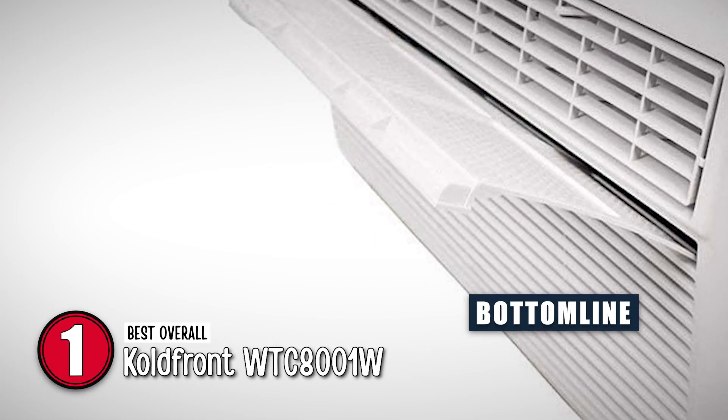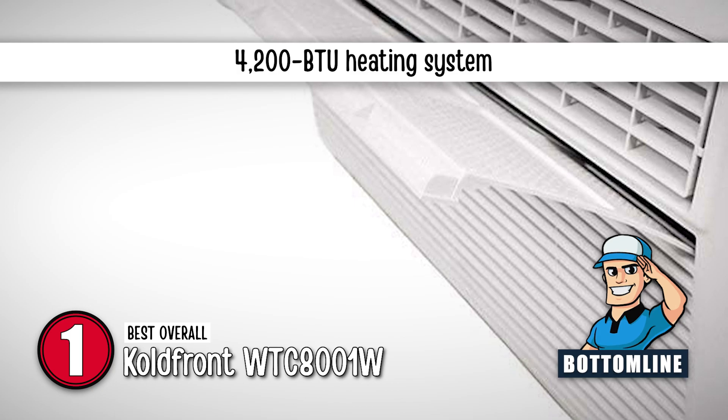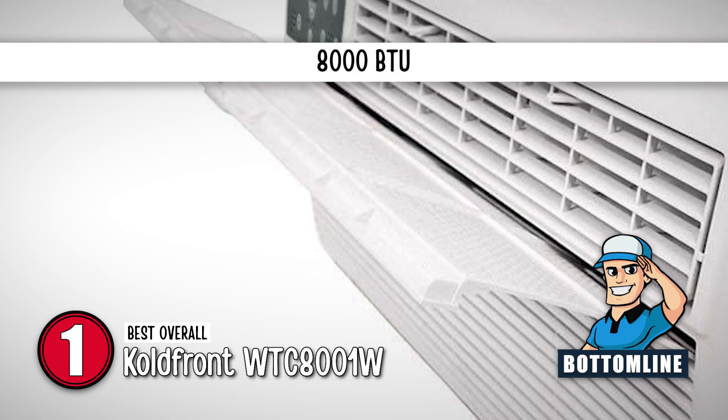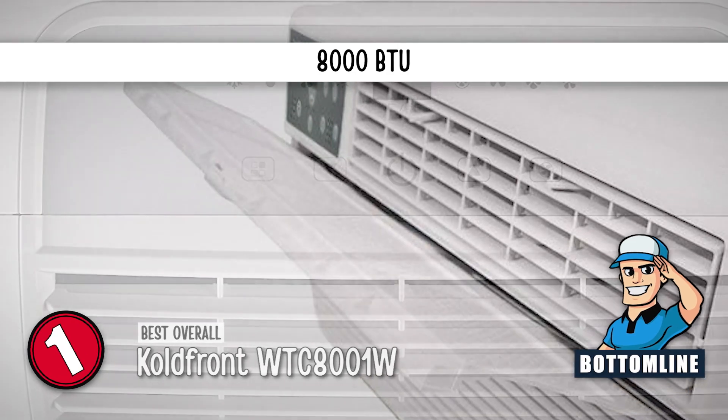Bottom line: this unit also has a 4200 BTU heating system, it is capable of functioning with good quality through a wall sleeve, and this 8000 BTU AC can cool an area of 300 to 350 square feet.